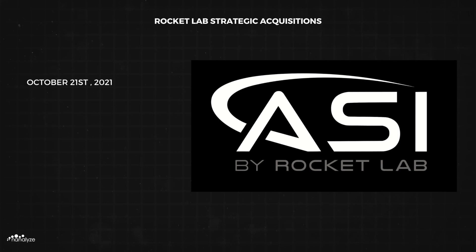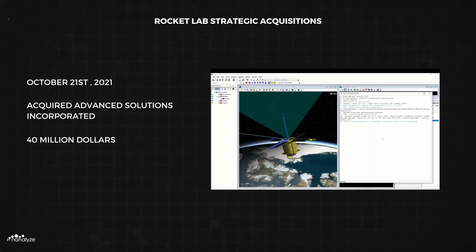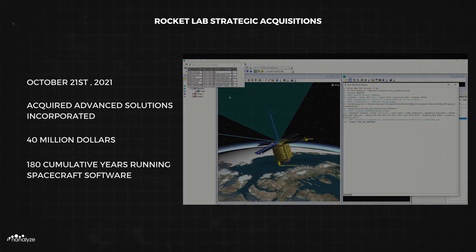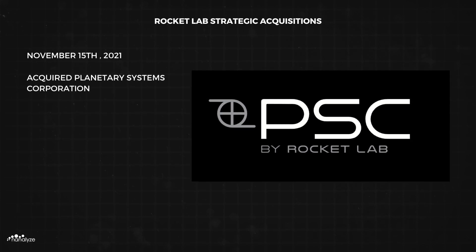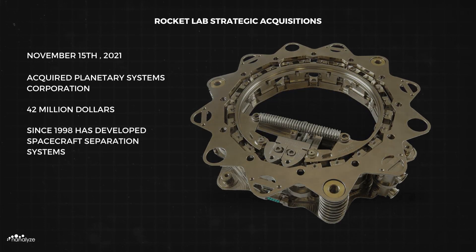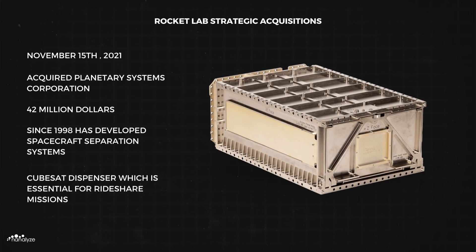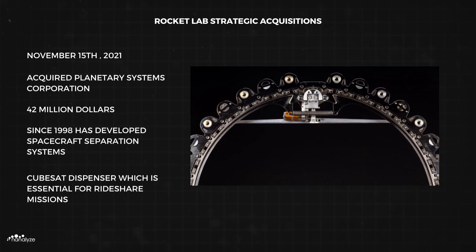On October 21st, 2021, Rocket Lab acquired Advanced Solutions Incorporated for $40 million, a company with almost 180 cumulative years of experience running spacecraft software. ASI software manages everything from guidance and navigation to spaceflight simulations. On November 15th, 2021, Rocket Lab acquired Planetary Systems Corporation for $42 million, which since 1998 has developed spacecraft separation systems — components used when deploying payload in orbit. PSC's CubeSat dispenser is essential for rideshare missions and has been used on launch vehicles including the SpaceX Falcon 9.